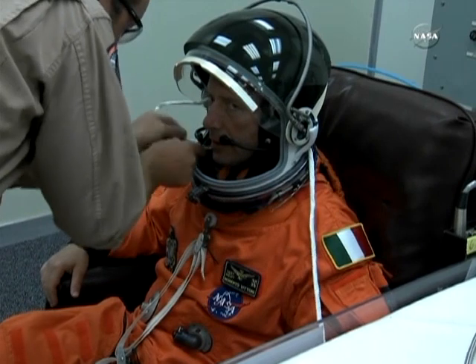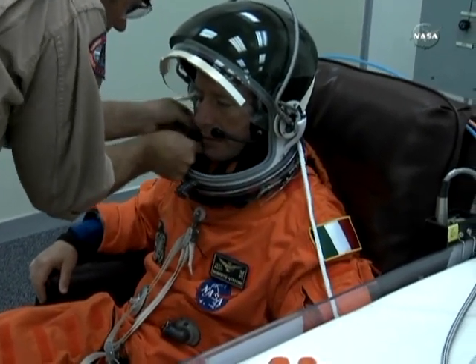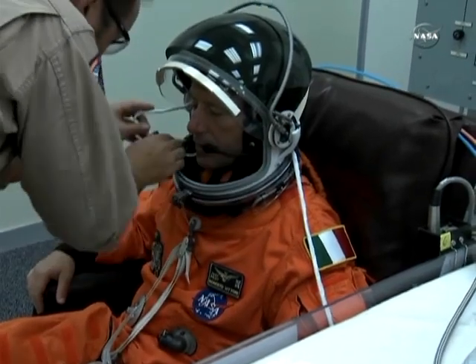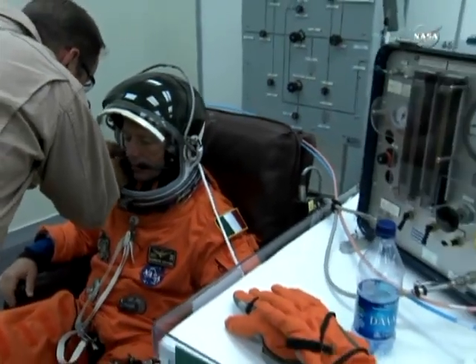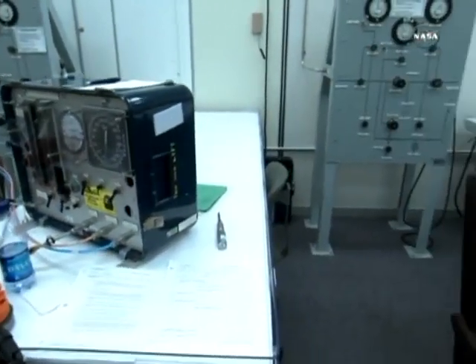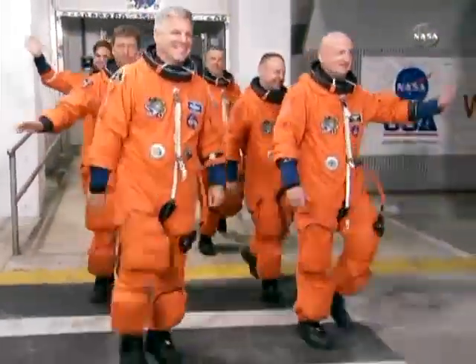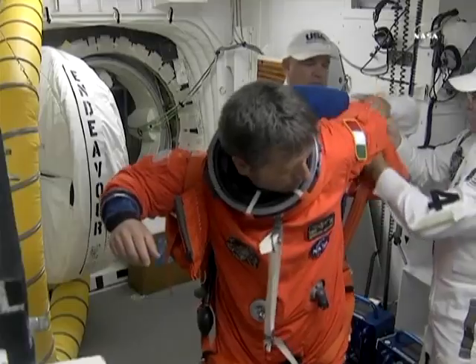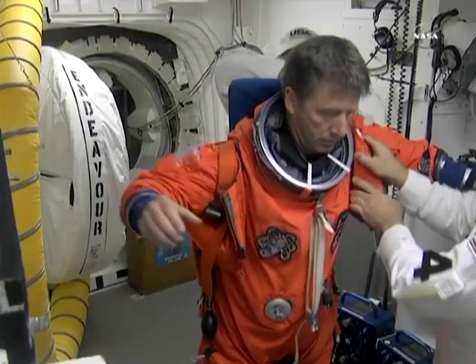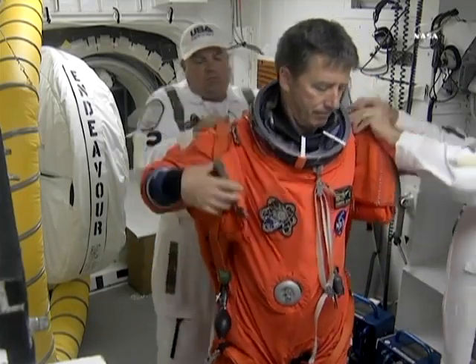And Roberto Vittori, mission specialist number two. He was selected as an astronaut by the European Space Agency. He's from Viterbo, Italy. And he has flown to the International Space Station. This is Roberto Vittori, our mission specialist number two.